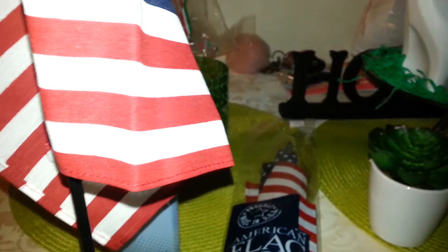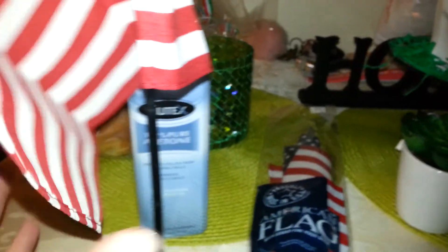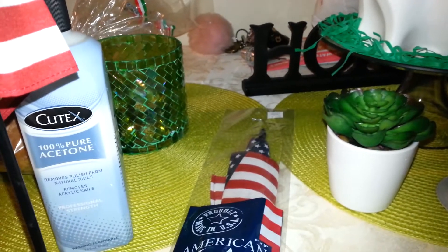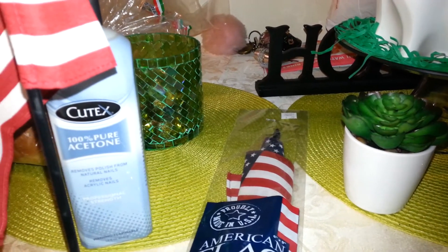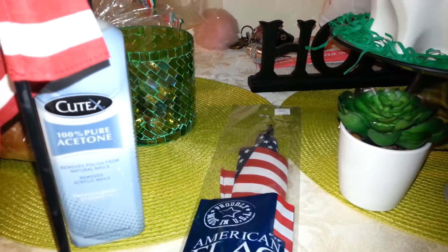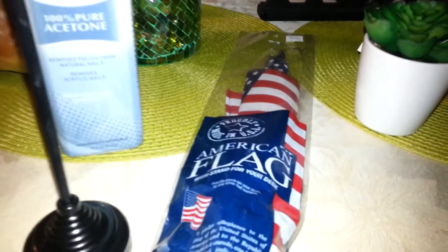I'm going to put these in my window for Fourth of July, Veterans Day, any patriotic holiday. I always have flags in my living room window because we always had big flags outside our house all year round, in honor of America and to support the people in the military and my dad.